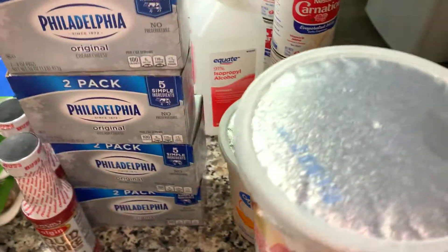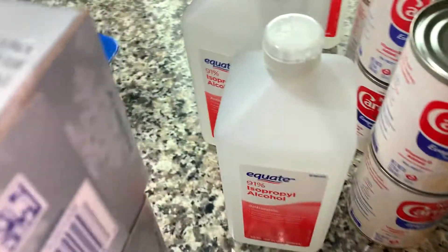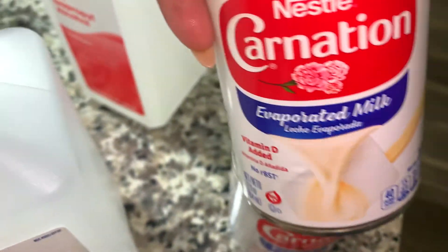There was a shortage on cream cheese, y'all, so I made sure to buy a few blocks of that. Walmart has the 91% rubbing alcohol, and for a long time I couldn't find these at all either, so I bought four of those to have on hand.